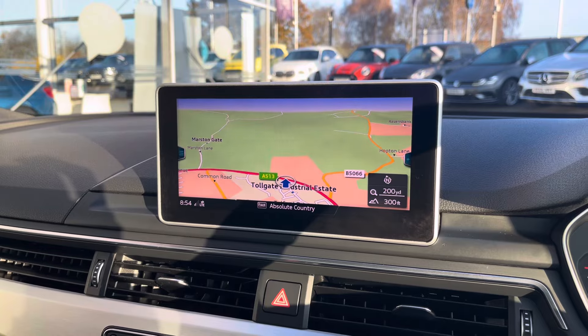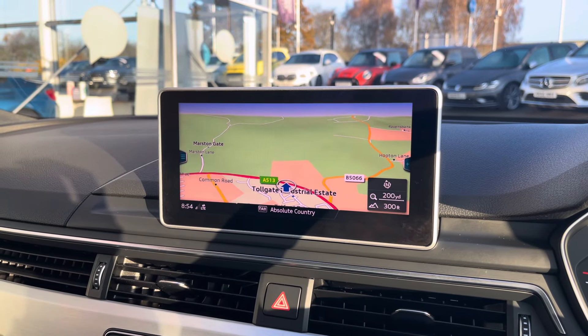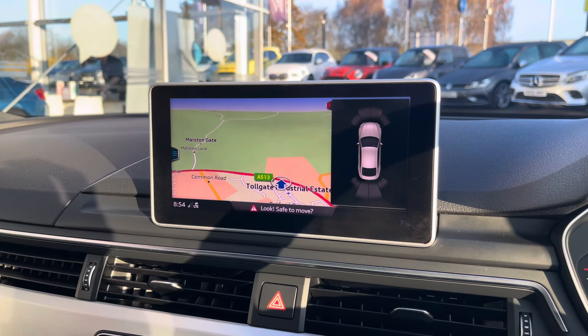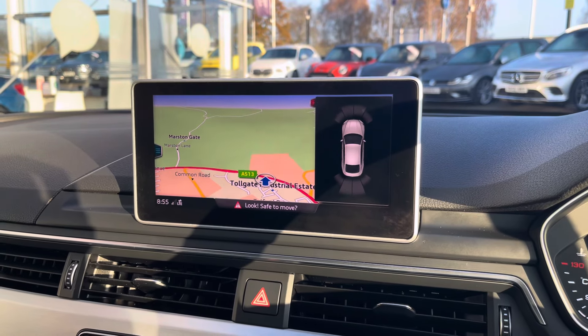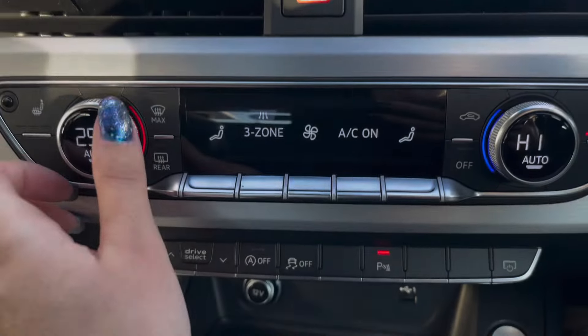You also have a navigation system allowing you to plan any journey you may take in this vehicle, ensuring you always take the quickest yet safest route possible. And of course, your front and rear parking sensors make manoeuvring so much easier.